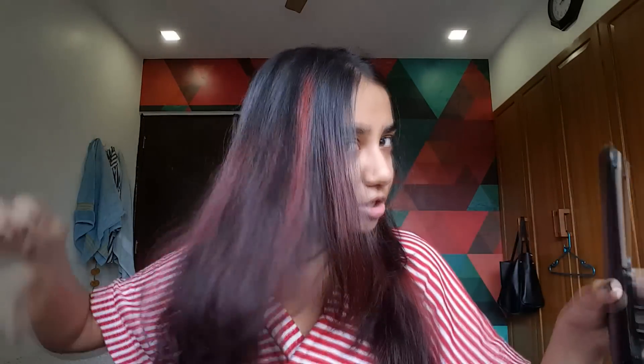I divide it into two sections and simply go over them. I know you guys don't want to see me doing this in real time, so let's just push this forward. Okay, the hair's done — it's not pin straight, but it's manageable. It's nice and smooth and shiny, so that's all with the hair. Moving on to makeup.